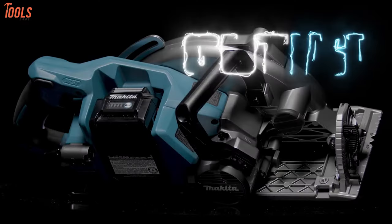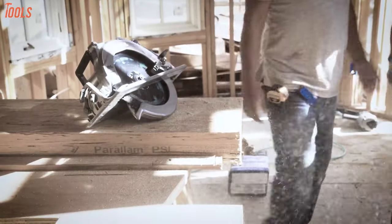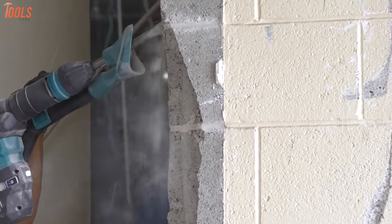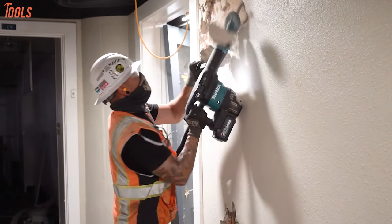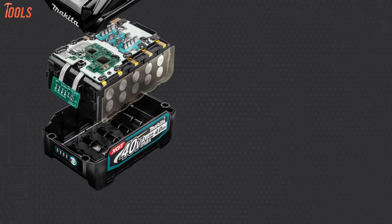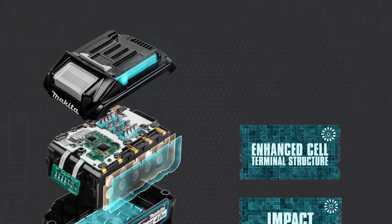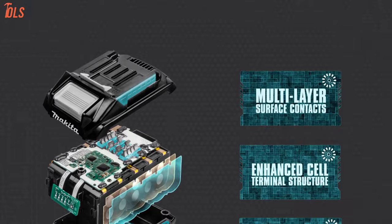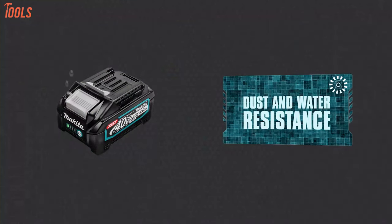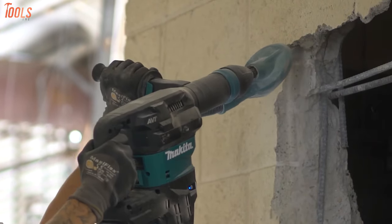The most important segment that you cannot neglect is the durability of the XGT system power tools. The XGT tools are a must-have option for all professional applications because of their reliability and tough construction. The XGT batteries are specially designed to include impact-absorbing padding and a heavy-duty outer casing while having the quality to withstand any tough environmental conditions. This system's tough XGT construction and IPX4-rated water-resistant design makes the XGT platform the most reliable on the market.